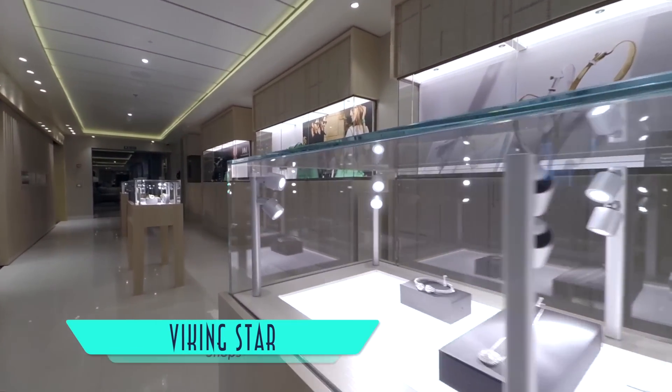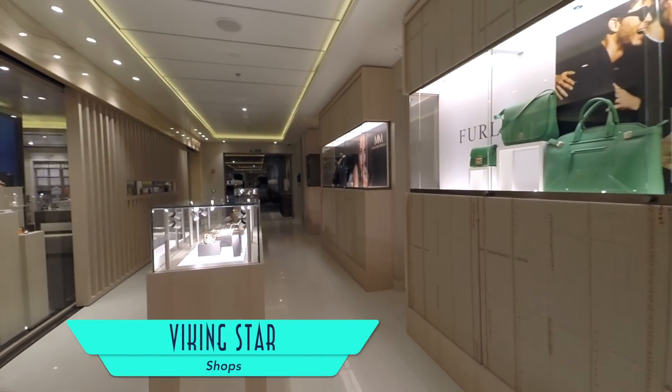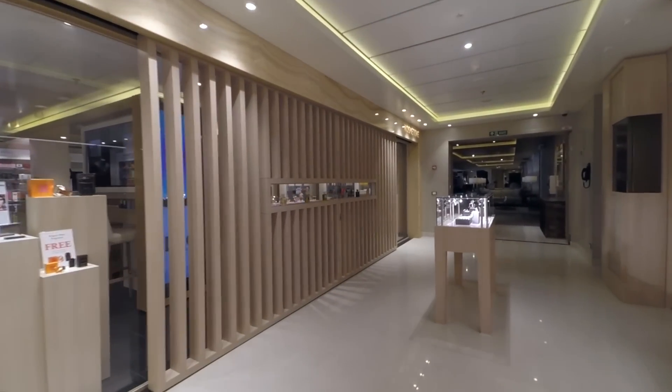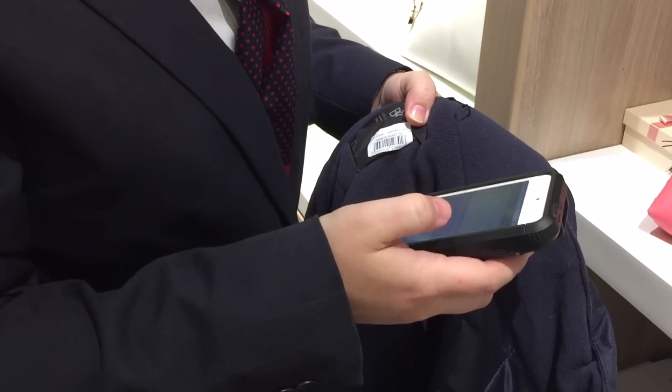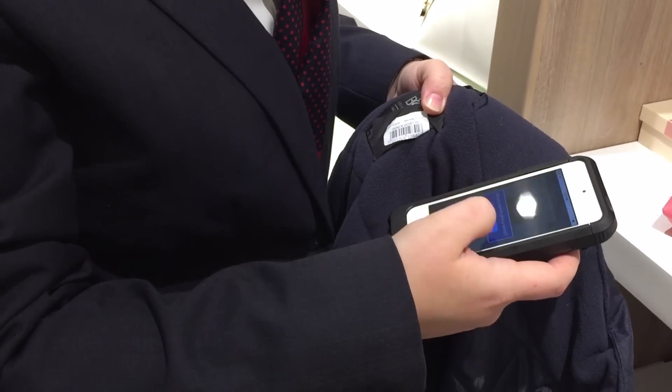In a pleasant change of pace, there is no casino, nor photo and art galleries intent on extra revenue. But there is a selection of fine, convenient shops on board. And as an example of high technology enhancing the guest experience, iPod Touches quickly and efficiently check you out.